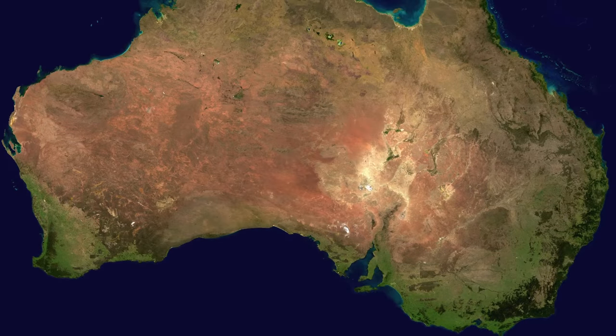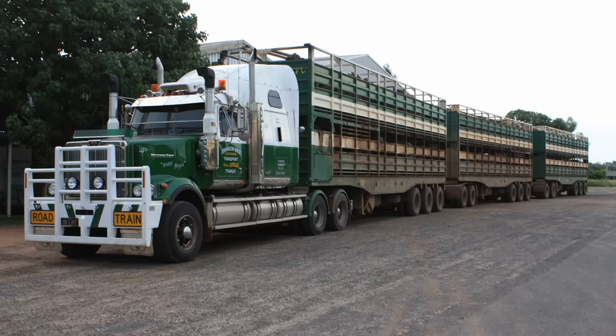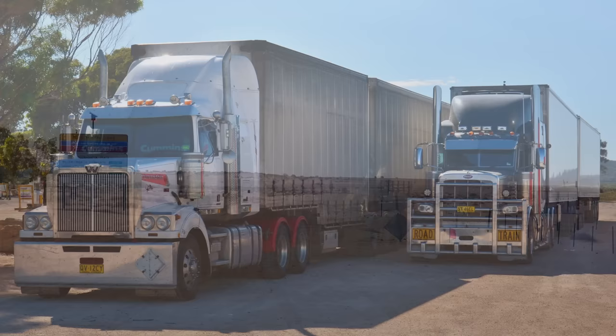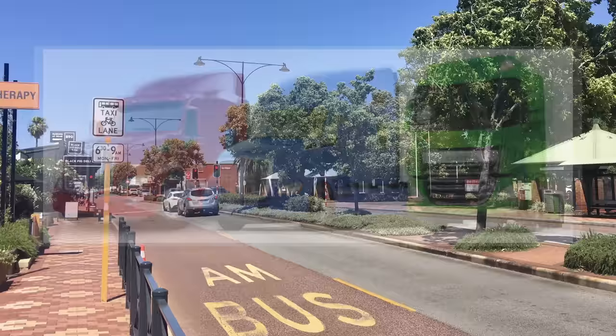If I was to say the words 'Australian trucking' to you, assuming you have any prior knowledge, then most likely you'd be envisioning something like this. Known as a road train, this behemoth of a vehicle is by far the most iconic and internationally recognizable aspect of Australia's trucking industry. However, if you were to leave the desolate outback and make your way to somewhere a bit more populated, you might be surprised to find a vast array of different trucks, or prime movers, from various corners of the globe.